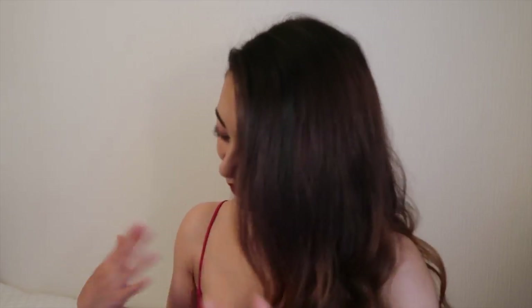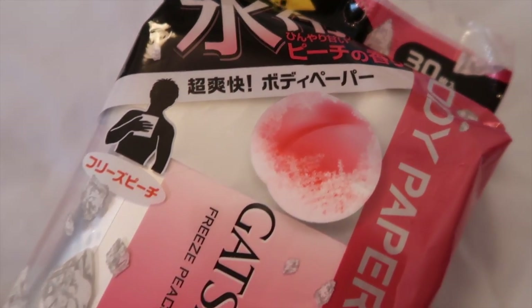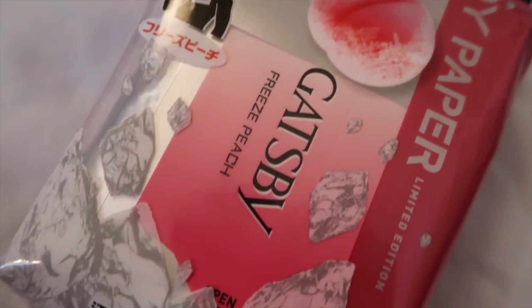It's about five dollars for 30, so I think it's totally worth it. I also bought another pack which is Gatsby — I don't know if it's technically a men's brand, but it smells like peaches, so who cares. I keep it in my bag and it's super handy; I use it pretty much every day.